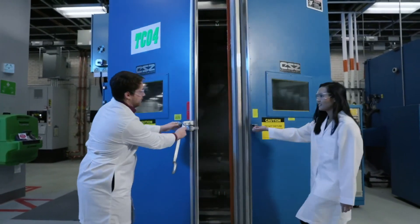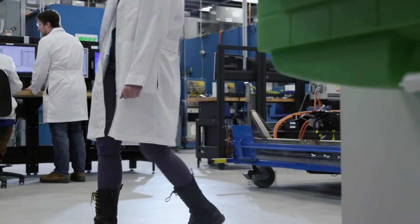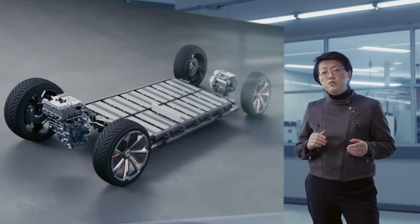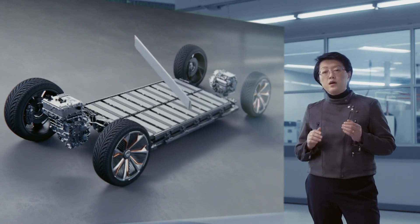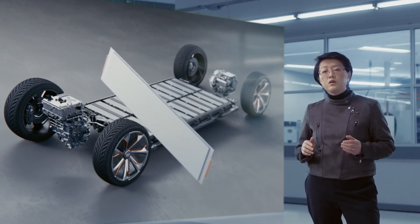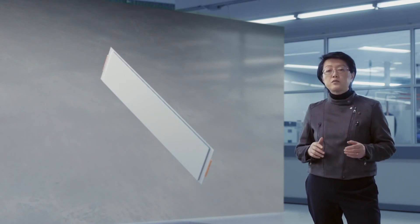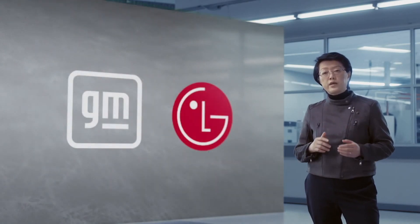The foundation of our platform approach is a single common cell design that can be used across all our vehicles. This will be the best large format cell in the industry, optimized to provide sufficient power for multiple vehicle designs. We are manufacturing those cells in-house as part of a joint venture with LG Chem.